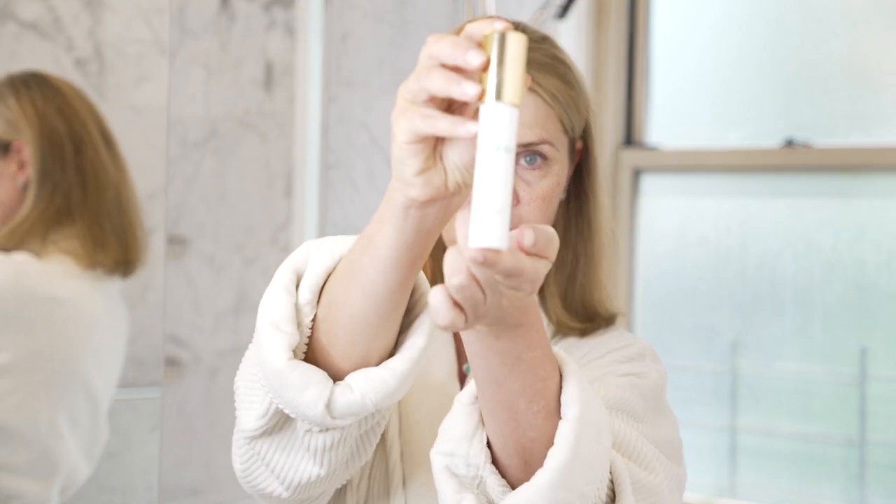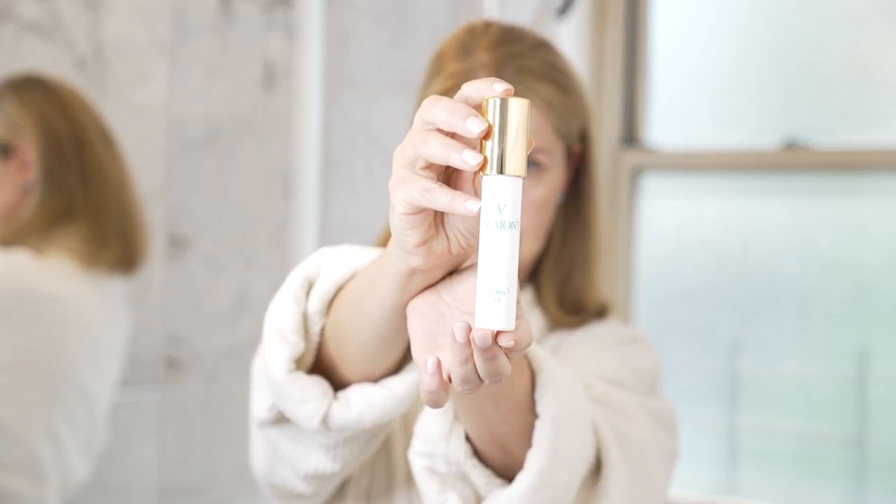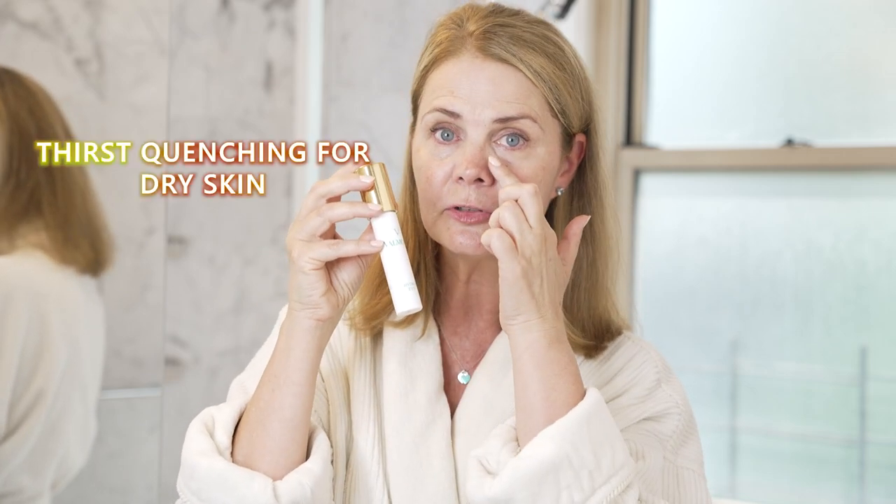Then I like the Hydra 3 Eye Cream — this eye cream is thirst-quenching for dry skin and helps around the eye area to bring back hydration. I feel like it really reduces wrinkles and fine lines. As you can see close up, I don't have any wrinkles or lines — it gave me a lot of hydration. It also helps with dark circles under the eyes, which is really important especially if you haven't had a good night's sleep or want to go to a party and look your best.